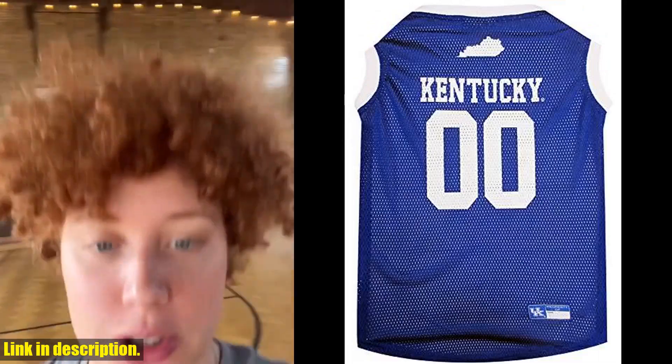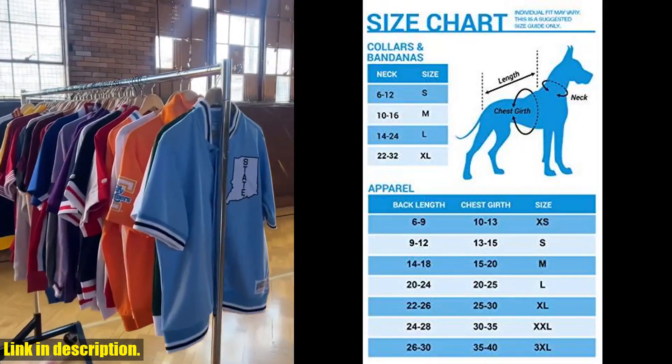Don't forget to subscribe to our channel for more pet products and gear reviews. Go Wildcats!